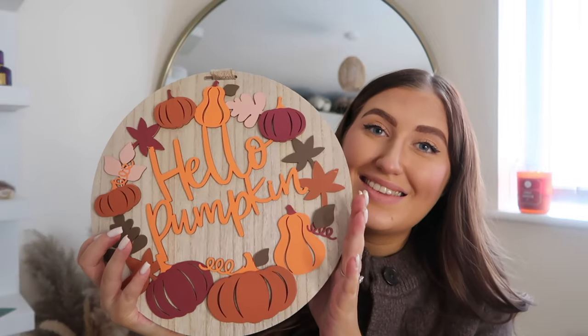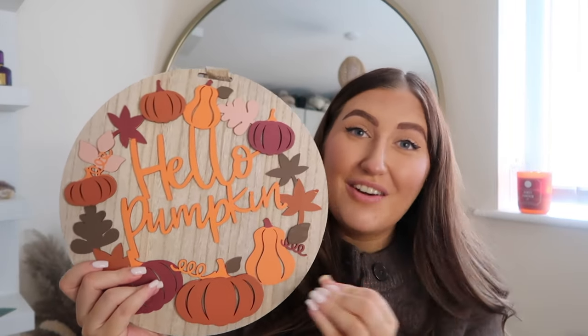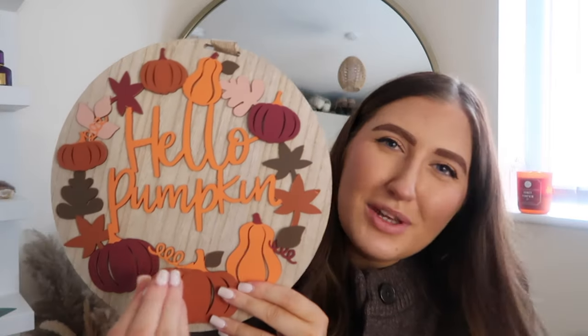Another thing from my boo basket is a sign that says 'Hello Pumpkin' — Callum got this from Home Bargains. It's so cute with little pumpkins, very autumnal colours, and it just makes me feel really cozy. I just can't imagine having beige autumn — I need stuff like this.